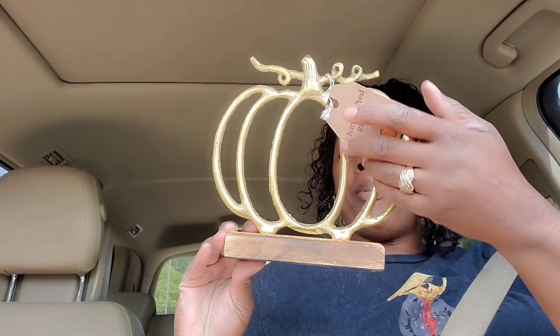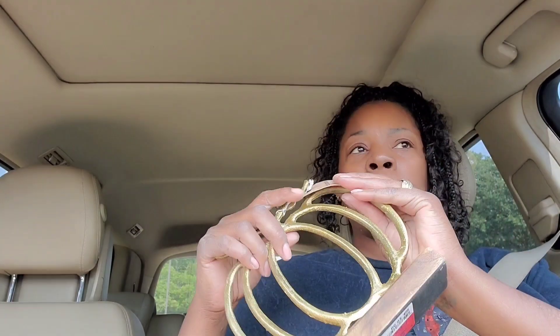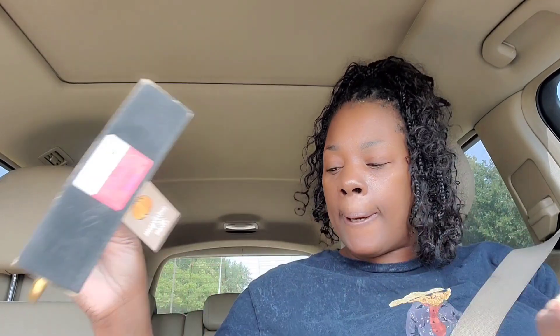I did go into Ross, but I'm not going to show you anything from Ross because I need to do a haul for that separately. I'm going to show y'all this one thing that I bought from Aldi, and the only reason I'm showing y'all is because I'm about to go use it. I have a space for this that would be super cute, and this was only $6.99.